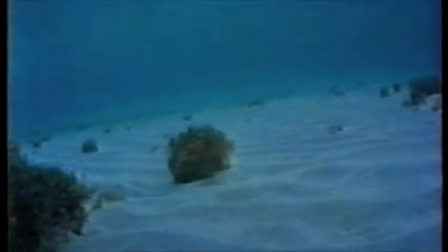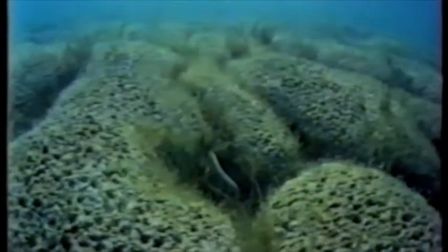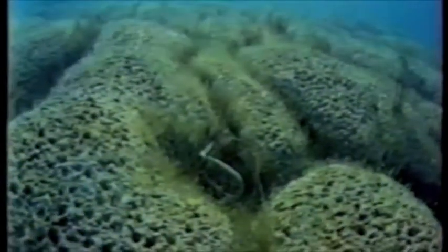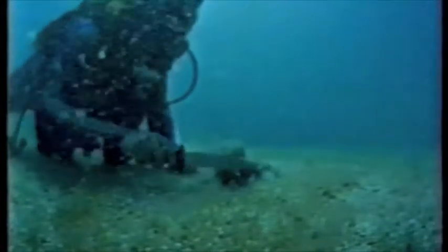With increasing salinity, stromatolites began to form around two thousand years ago. They colonized the margins of Hamelin Pool to a depth of four meters. Beneath this depth, calcification does not occur, and stromatolites cannot form.